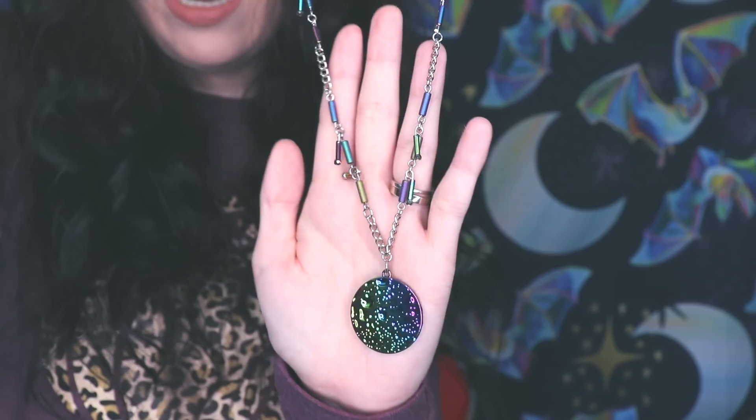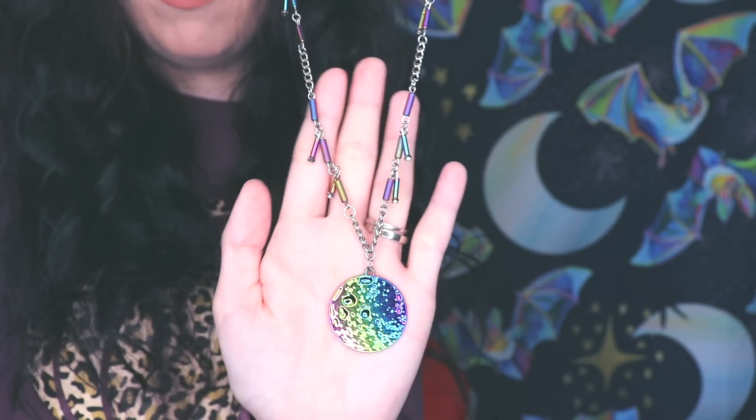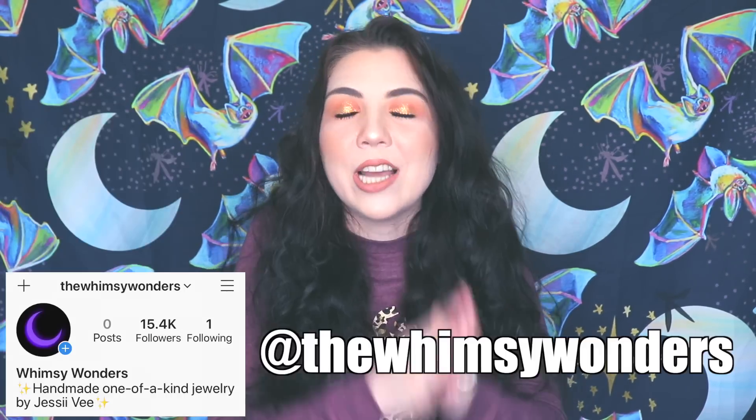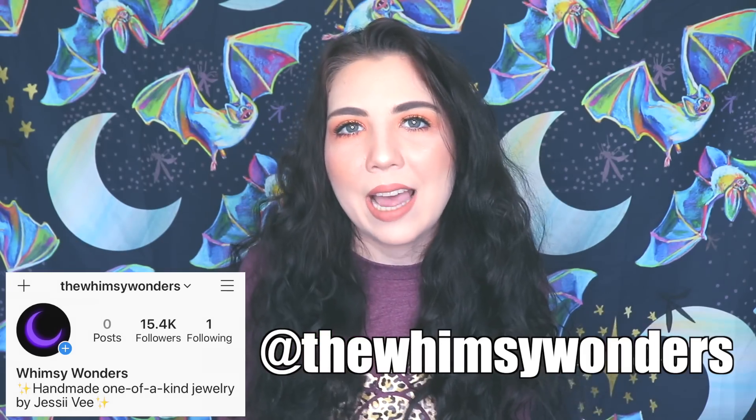I have made my very first post — eight handmade jewelry pieces in an oil spill style, all moons. I literally made these from scratch: got all the cool oil spill looking beads, added chain, got the pendant, put on the clasps, and I even have this little Jessii Vee charm on the very end. It has these little dangly charms on the side. I only made eight of them and I'm not going to be making any more of that style.